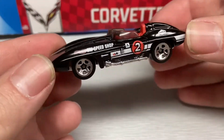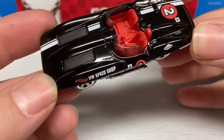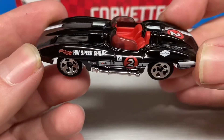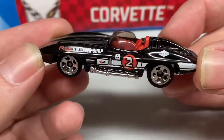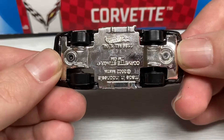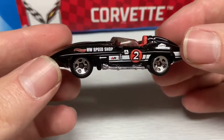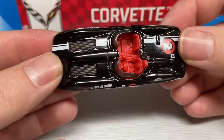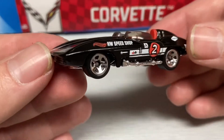Next up we have this Corvette Stingray in black with red and white racing livery. It says Hot Wheels Speed Shop there on the front corner, and it has some chrome five-spokes, or chrome steelies, and a chrome base. Red blasted interior and smoked window glass.